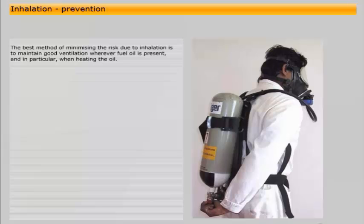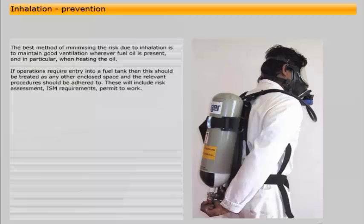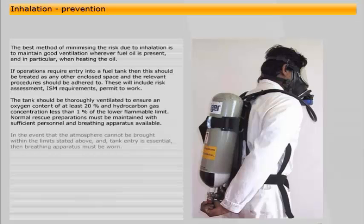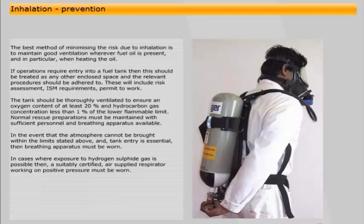If operations require entry into a fuel tank, this should be treated as any other enclosed space and the relevant procedures must be adhered to. These will include risk assessment, ISM requirements, and a permit to work. The tank should be thoroughly ventilated to ensure an oxygen content of at least 20% and a hydrocarbon gas concentration of less than 1% of the lower flammable limit. Normal rescue preparations must be maintained with sufficient personnel and breathing apparatus available. In the event that the atmosphere cannot be brought within these limits and tank entry is essential, then breathing apparatus must be worn. Where exposure to hydrogen sulphide gas is possible, a suitably certified air-supplied respirator working on positive pressure must be worn. If entry into a badly ventilated fuel tank is not absolutely necessary, you should not enter at all.